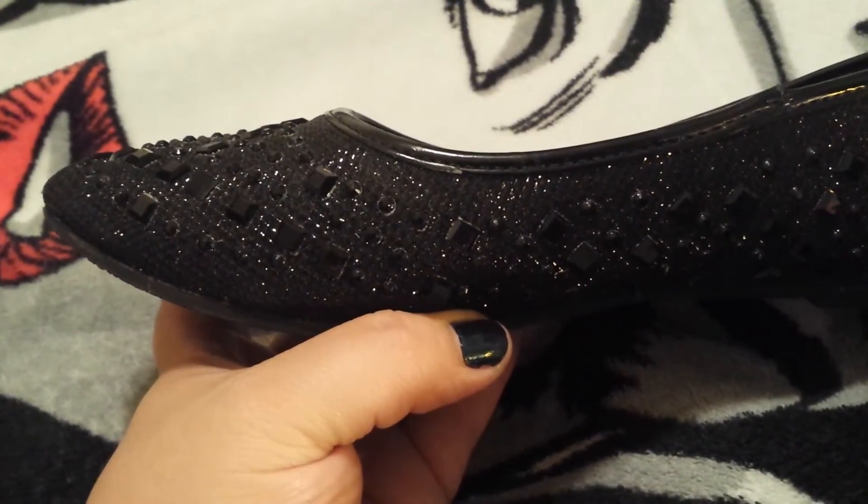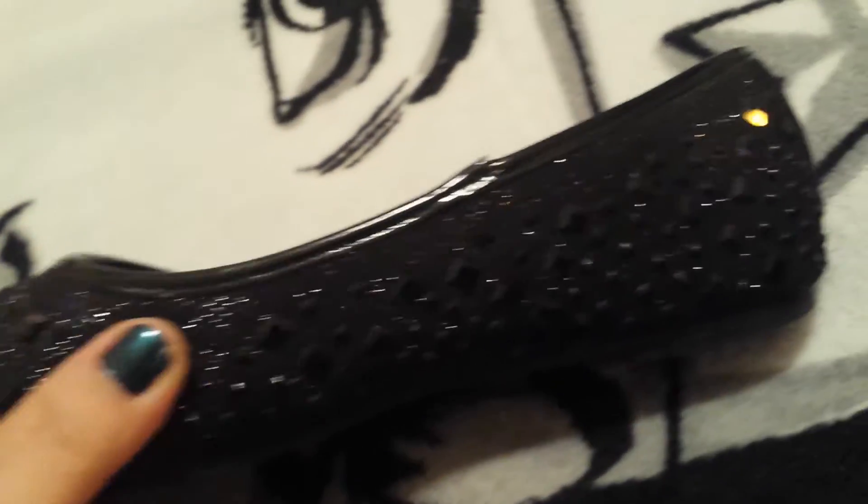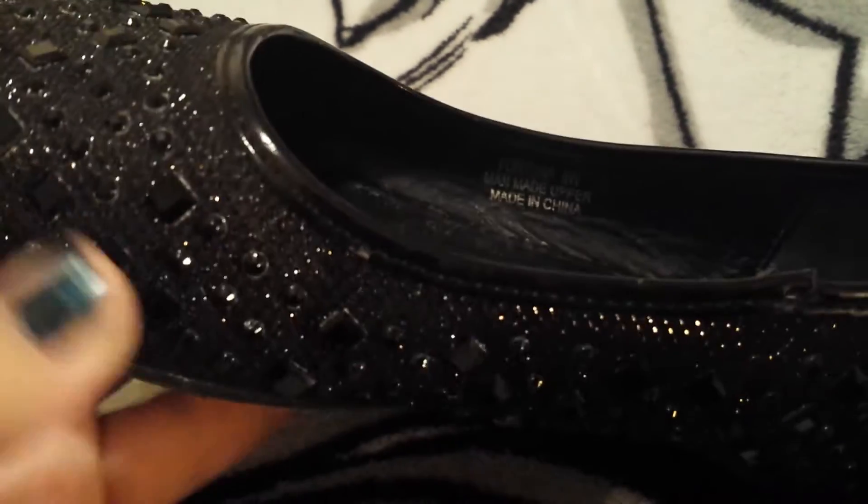Alright, and here is a closer look at the shoes. It's got the black gemstones all around, and it's got silvery and black glitter in between.